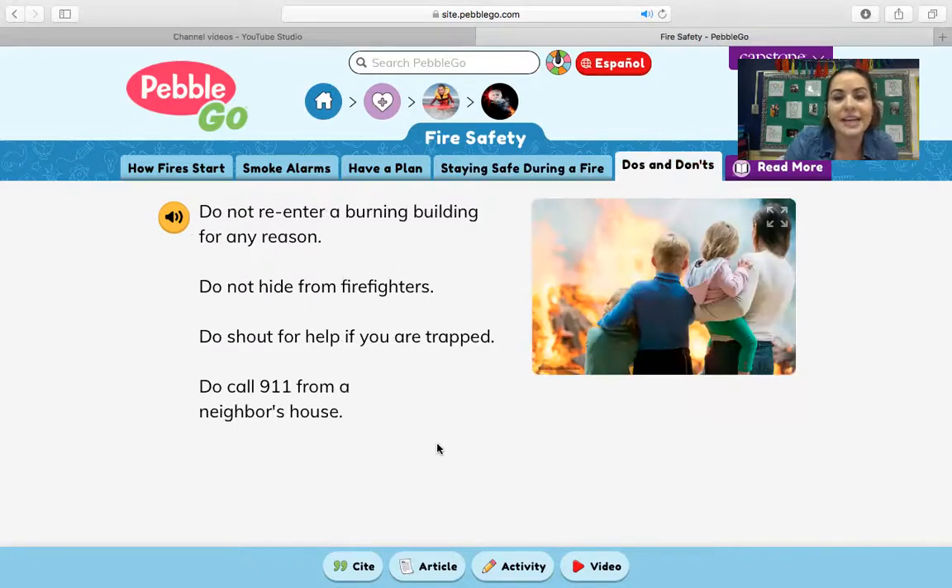Do's and don'ts: do not re-enter a burning building for any reason. Do not hide from firefighters. Do shout for help if you are trapped, so someone knows you're there — especially if firefighters are coming to help get people out. Do call 911 from a neighbor's house. Your first priority is to get out of the house, and once you're out, then you can call 911 to get firefighters to come help.